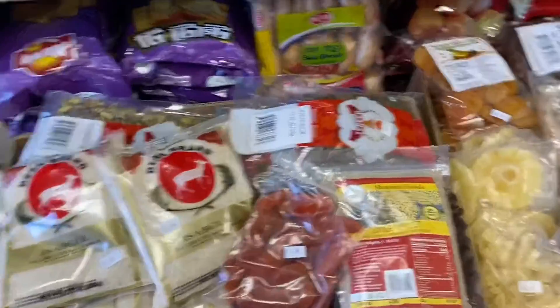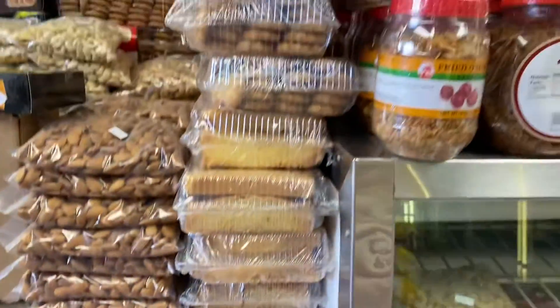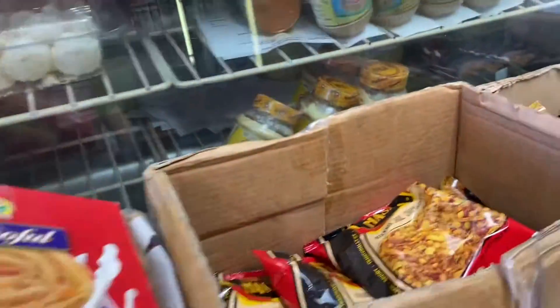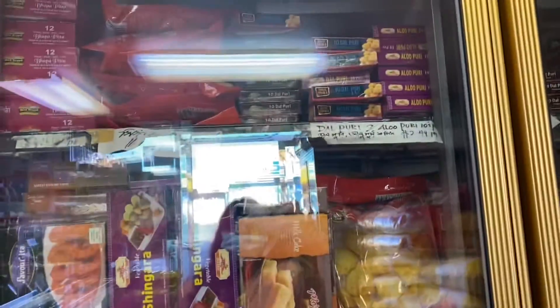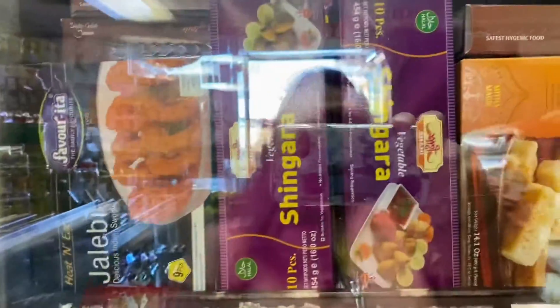These are a few snack items — biscuits and raisins. Most things come from Bangladesh, India, and Sri Lanka. The owner is a very nice person. There are also some sweets and desserts here, like jalebi and many other things you can find.